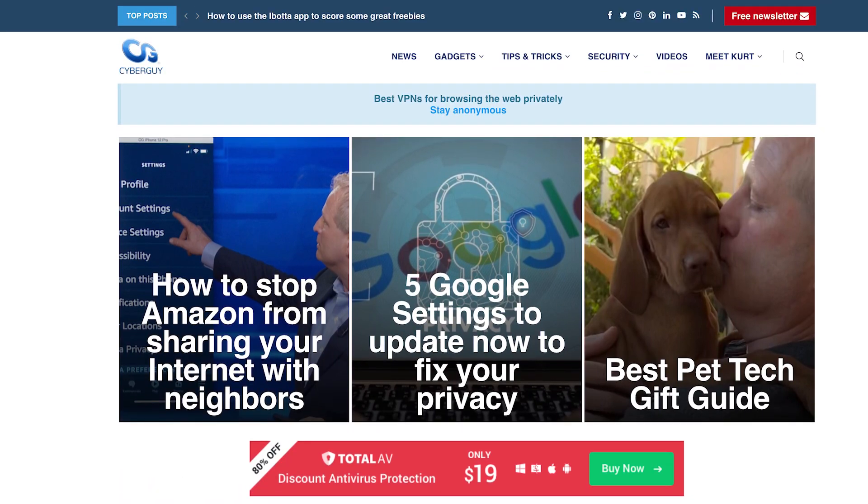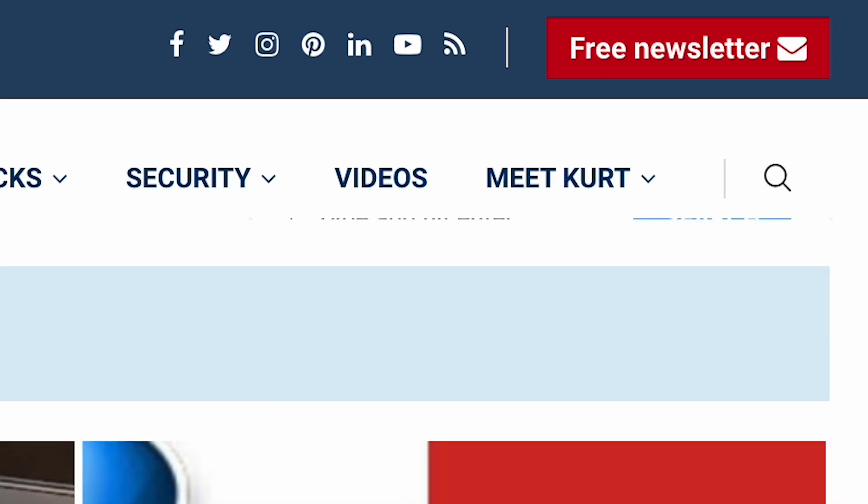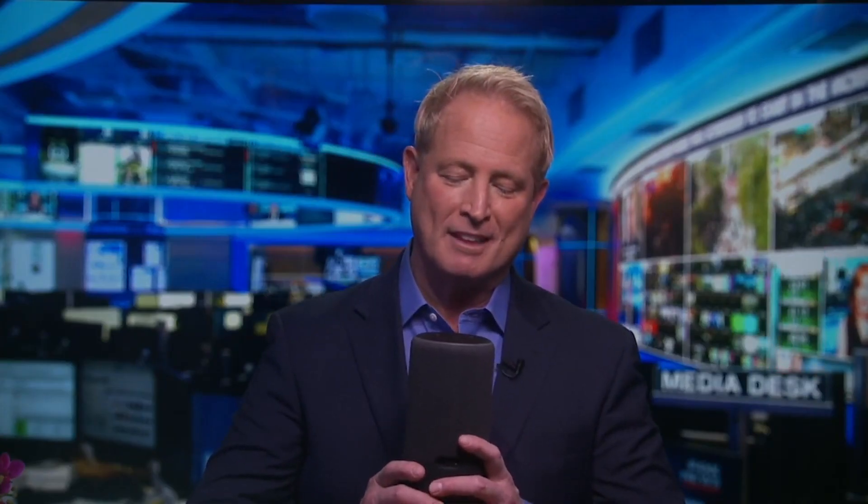To find out other ways to utilize your Amazon Alexa in case of emergency, head to cyberguy.com and search 'Alexa emergency.' And while you're there, sign up for my free newsletter. Right, Alexa? Kurt, you know, I hear you.